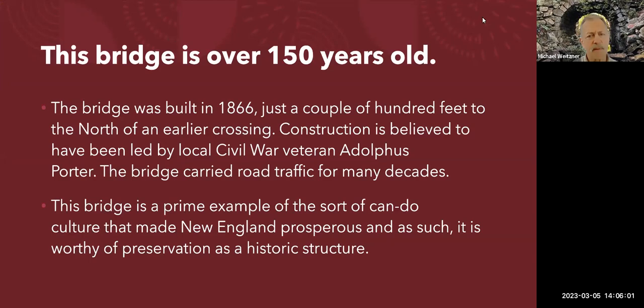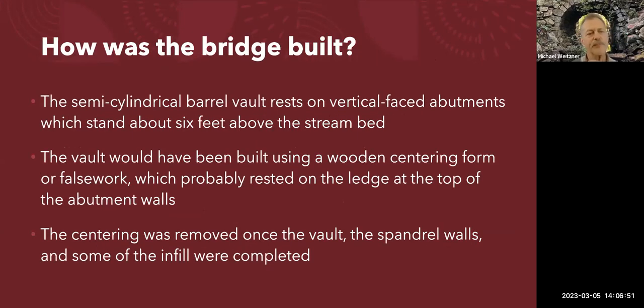We know that the bridge was built in 1866, and it was one of those wonderful situations in which somebody who wasn't a specialist took on a project that today we would only entrust to a specialist. It's an amazing structure given that it was built by very skilled but nevertheless amateurs, by the look of it — a great example of can-do attitude and approach to dealing with needs.